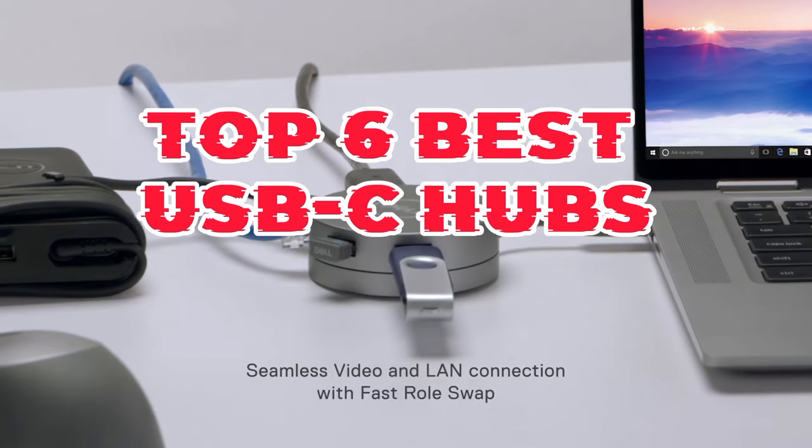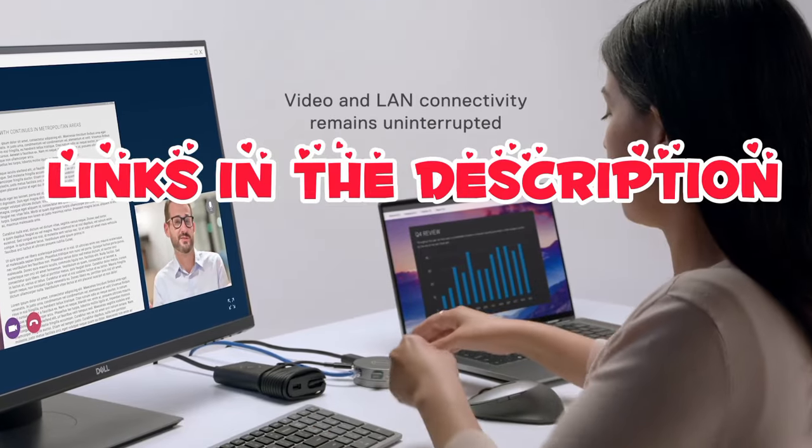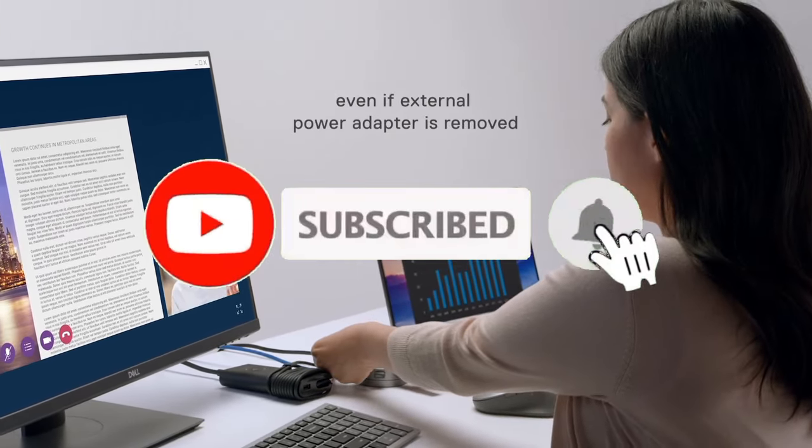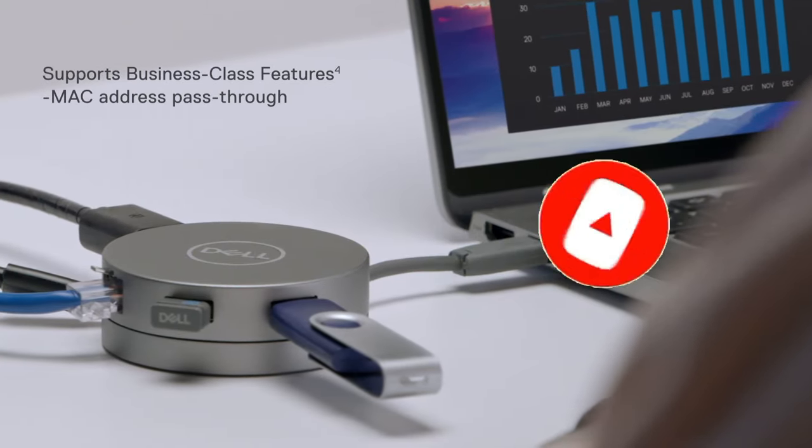So guys, that's all for the top 6 best USB-C hubs. The links of all products are given in the description, which are updated for the best prices. Subscribe to our channel for more videos. We will meet in the next video — till then, take care, bye!